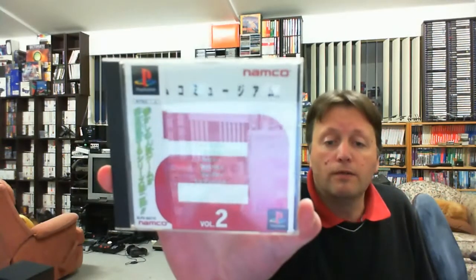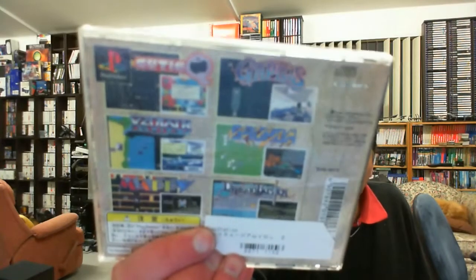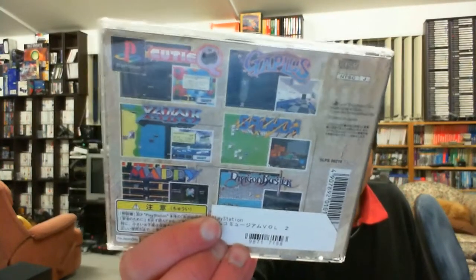With Spine Card too. Volume 2 in the Namco Museum has some quite different games - Cutie, Gapilus, Grobda, Xevious, Mappy - awesome - and Dragon Buster. So I think that gives me Volumes 1, 2 and 3 of the Namco Museum. They've switched to PlayStation games just because they're cheap - though still some titles will go for silly amounts, those I'll just leave alone.